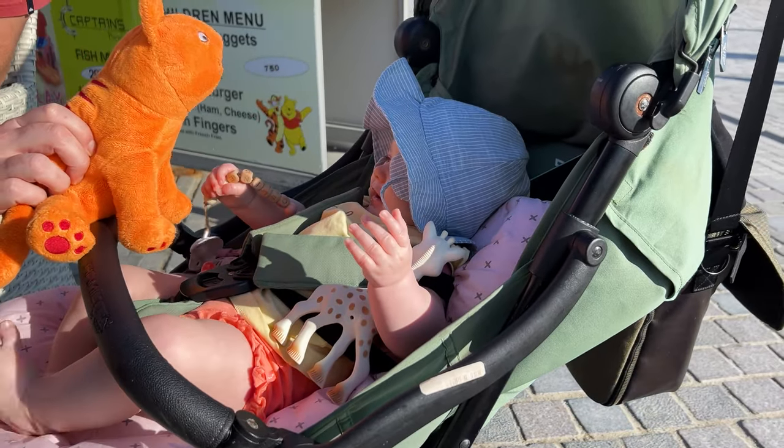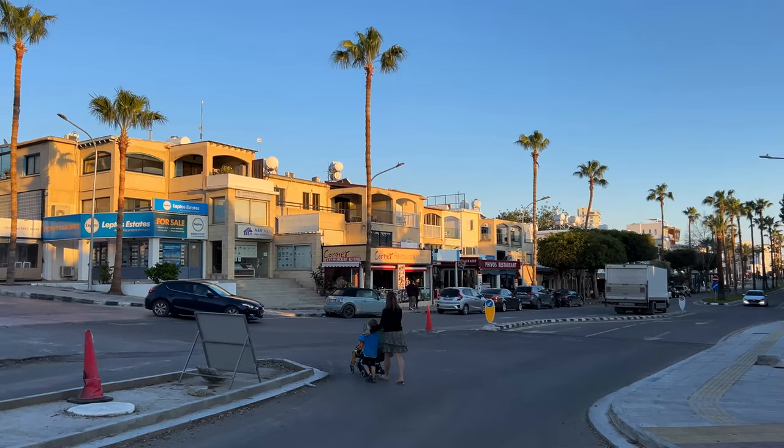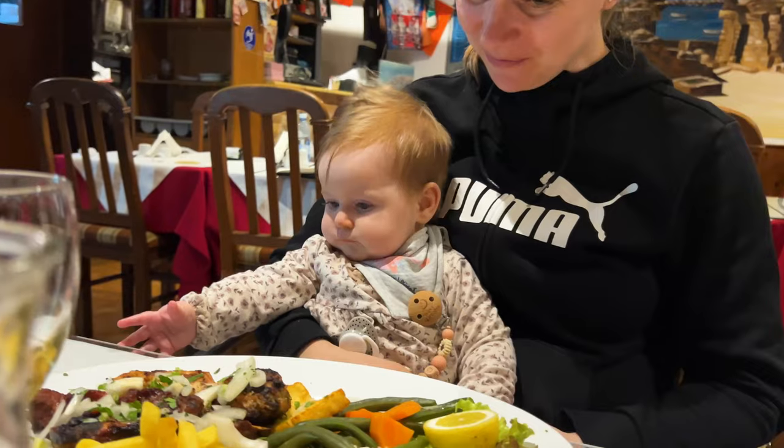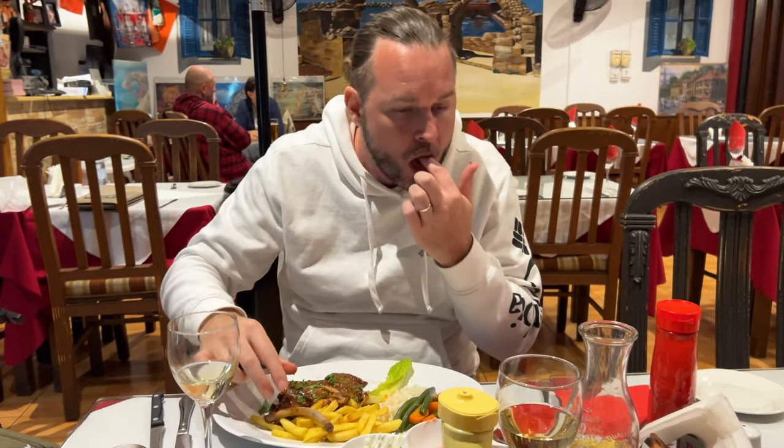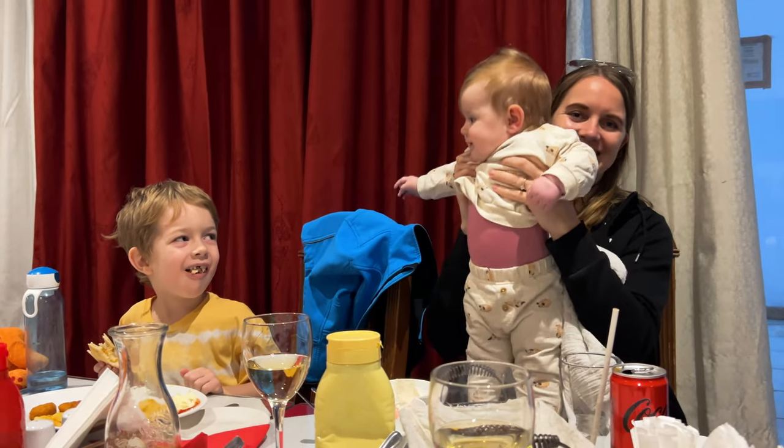It just keeps getting better and better — we even find a restaurant where you can choose three courses from an entire menu for €12.50, and for two bucks you can also get a carafe of local wine.